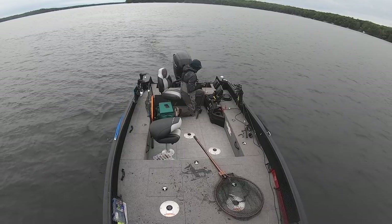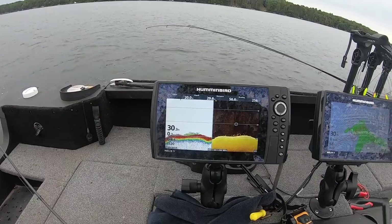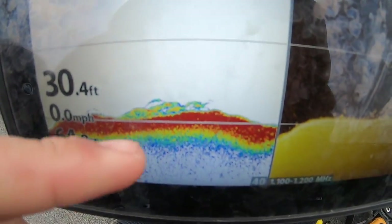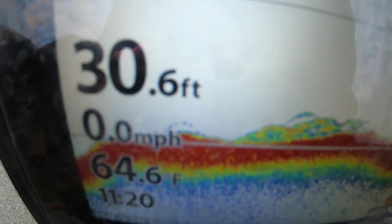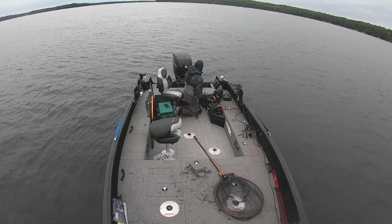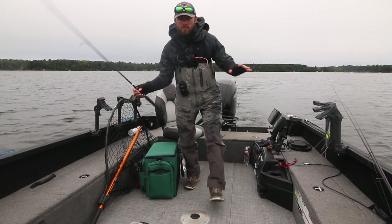I'm going to kick it in reverse right there, spot lock. Let me show you guys what I'm looking at. The bottom is at 30 feet right now, this top's like 27. You can see all these marks on down imaging — which leads me to believe it is definitely that time of year where fish are starting to group up out here, and that is exactly what we're looking for.